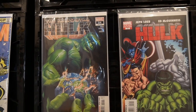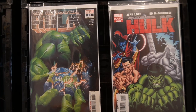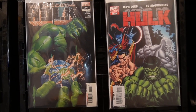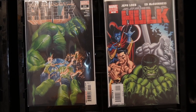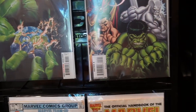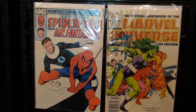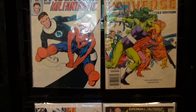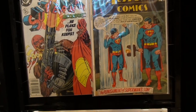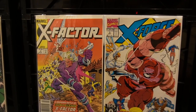Moving over, we've got Doctor Strange and Namor the Submariner — Hagen from Lettuce Comics' favorite character. We've got an entire box of Hulk, and this box contains newer issues of Hulk. I've got a long box of Hulk and probably if I put it all together I'd have at least two long boxes of Hulk comics. Below that, Marvel Team-Up and the Official Handbook of the Marvel Universe takes up that box.